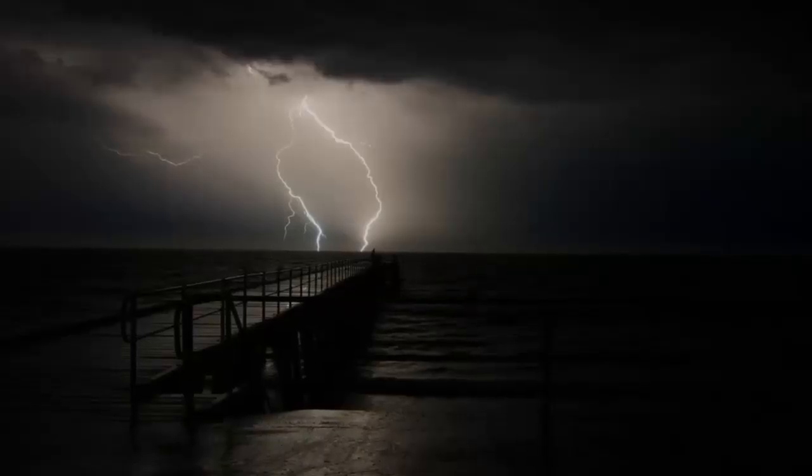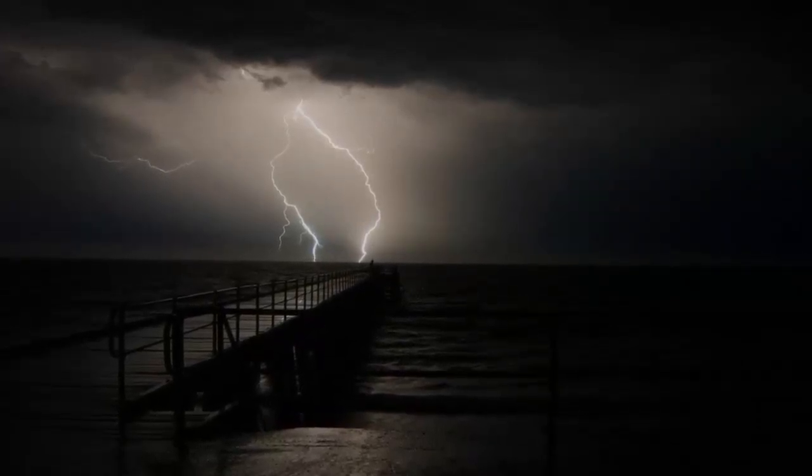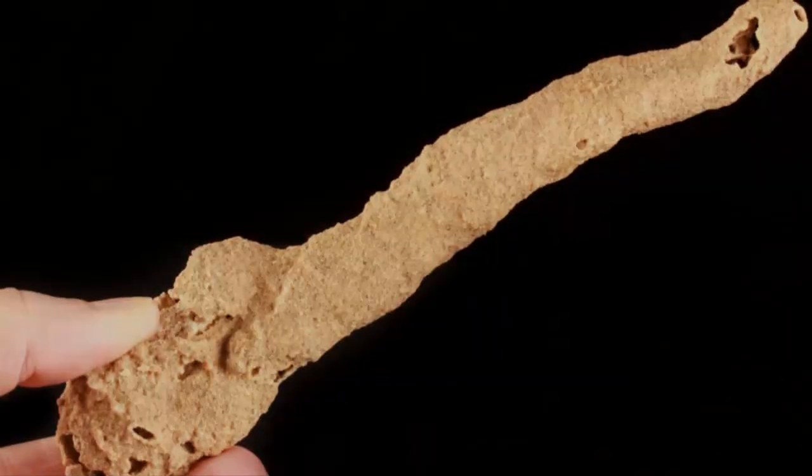When such a powerful lightning bolt strikes a sandy area like a beach or a dune, the sand particles can melt and fuse together in less than a second. Sand melts at about 1800 degrees Celsius, but the temperature in a bolt of lightning can reach 30,000 degrees, or more than 5 times the temperature on the surface of the sun.